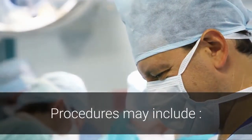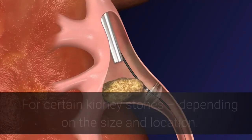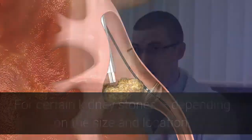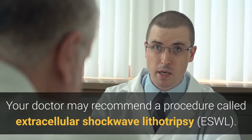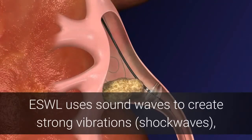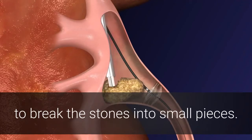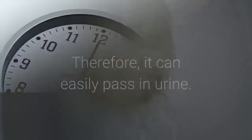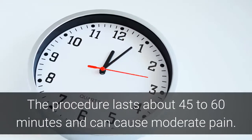Procedures may include using sound waves to break up stones. Depending on the size and location of certain kidney stones, your doctor may recommend a procedure called extracorporeal shockwave lithotripsy (ESWL). ESWL uses sound waves to create strong vibrations to break the stones into small pieces so they can easily pass in urine. The procedure lasts about 45 to 60 minutes.